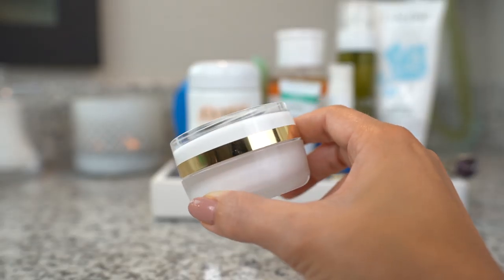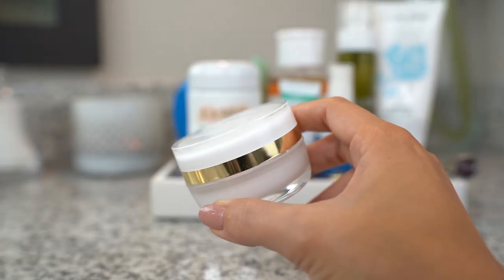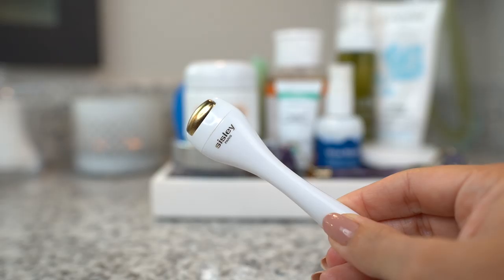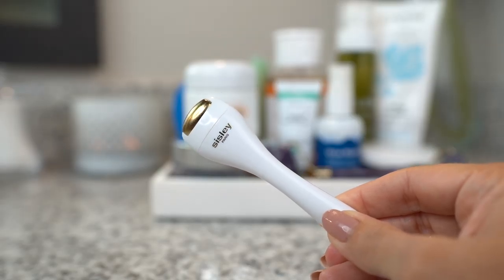The Sisley eye and lip contour cream was a Nordstrom Anniversary Sale purchase — it came in a gift set with an eye contour mask. It's a beautiful, luxurious product, definitely a splurge and not something I buy regularly, but I took advantage of the gift set price because you basically got the eye mask for free. It also came with a roller to massage the product in. It's super luxurious, really hydrating and firming — you only need a tiny little bit.